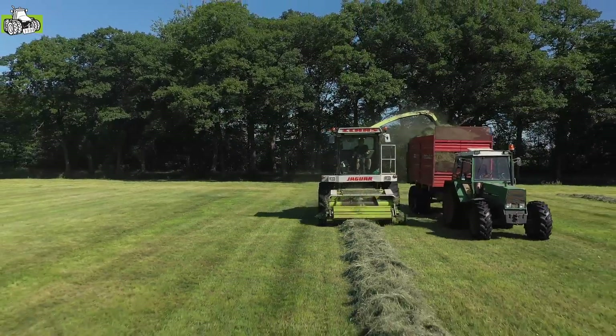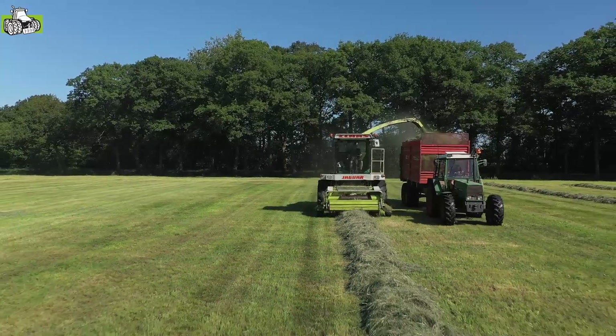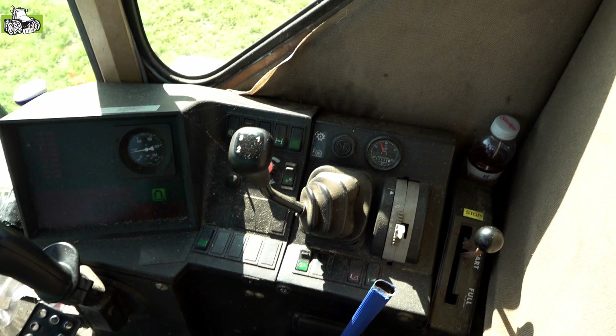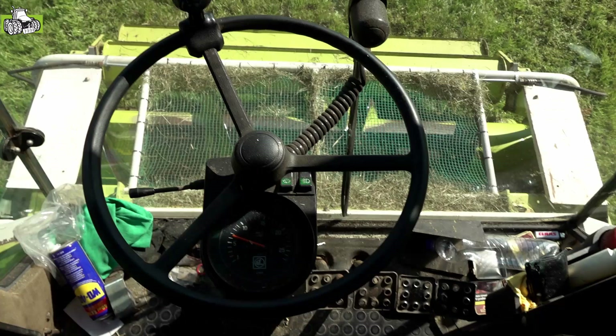De Jaguar 600, de eerste generatie, had nog een andere cabine. Deze heeft al de SL-cabine, dat is het nieuwere type cabine op dit type hakselaar. En die zit qua bediening, de hele console en alles, al eigenlijk dezelfde bediening in als een Jaguar 800. Dus ook de Jaguar 800 is weer gebaseerd op deze machine.